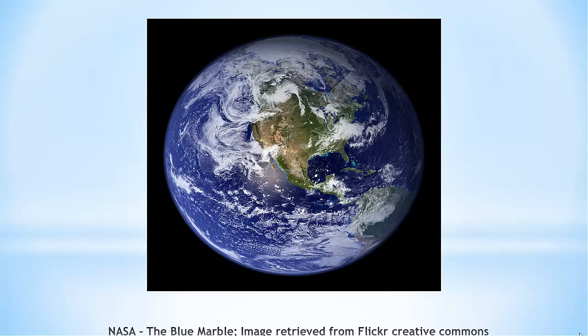The Earth will never have any more water or any less water than it does now. The water that we are using now is the same water that a dinosaur was drinking a million years ago.